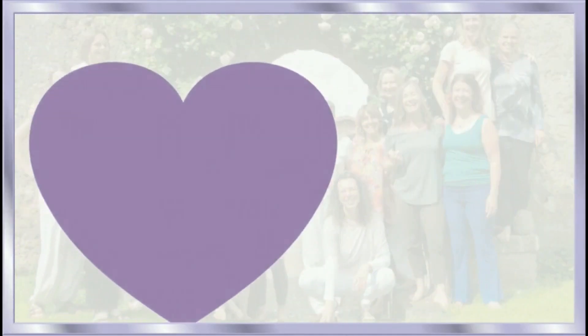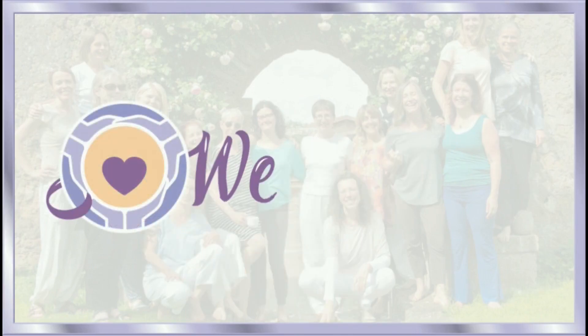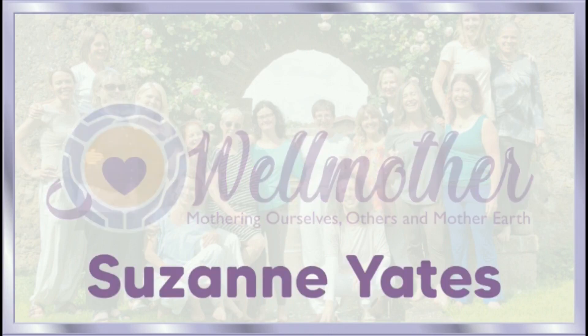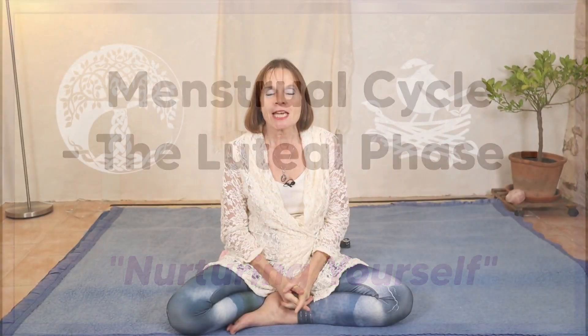Hello, this is the first in my series of looking at different phases of the menstrual cycle in a bit more detail. Today we're going to be looking at the luteal phase of the menstrual cycle. I have already made a video giving an overview of all the phases of the menstrual cycle, so please look at that if you haven't already.